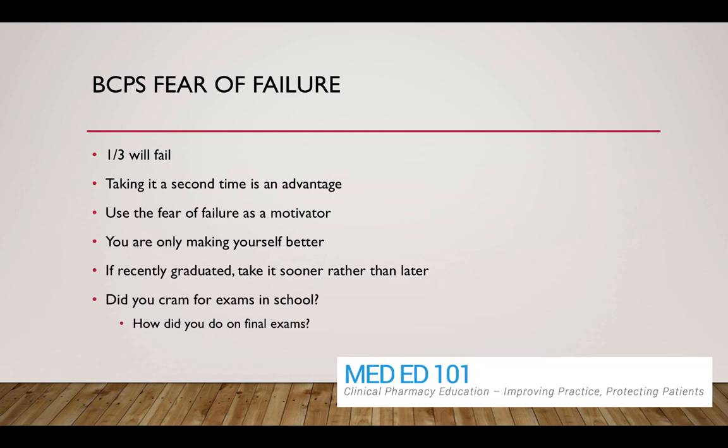The failure rate is significant. Failure rates have ranged in the ballpark of 30 to 40 percent, so pass rates are in the 60 to 70 percent range. In the last few years it's been closer to that 60 percent range, so one in three — maybe even closer to two in five — will fail this exam. That's a pretty substantial failure rate.